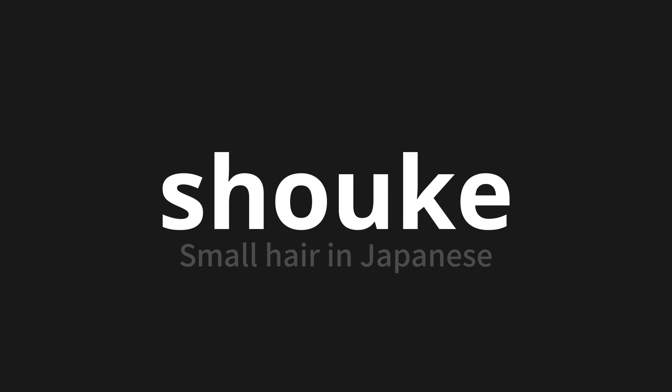Let's say it all together. Kōge. Kōge. Kōge. One more time. Kōge. Kōge. Kōge.